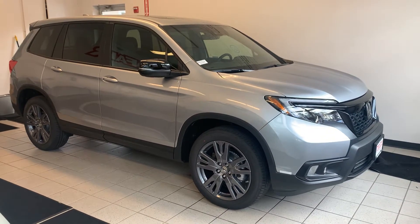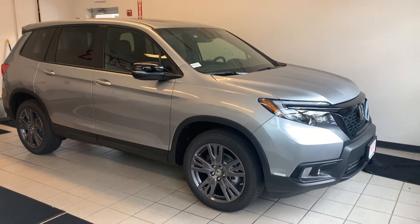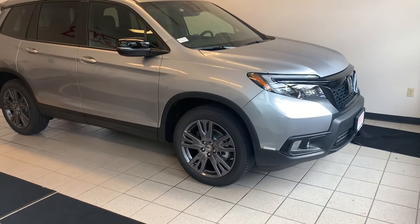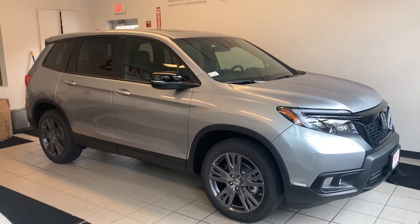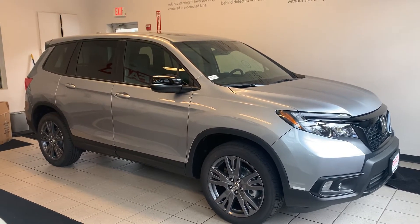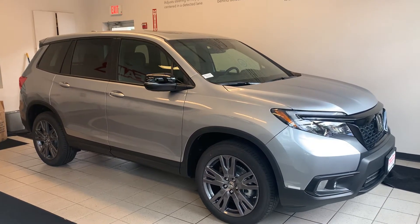Good afternoon Pearl, this is Carolyn over at AutoFair Honda here in Manchester, showing you the 2021 Honda Passport EX-L model. I'm going to do a quick walk around for you so you can see the condition and features on the outside as well as some of the features on the inside.